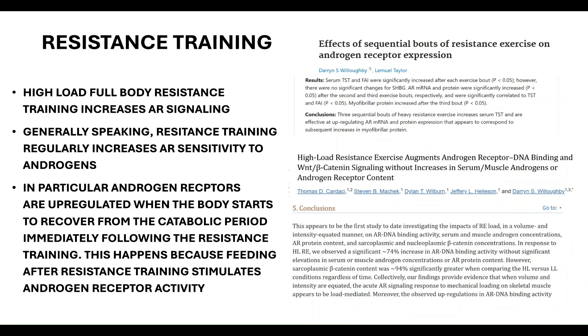Androgen receptors are upregulated when the body recovers from the catabolic period immediately following resistance training. This happens because feeding after resistance training stimulates androgen receptor activity. If you do not eat after training, you remain in a more catabolic state, so eating after resistance training helps upregulate your androgen receptors.